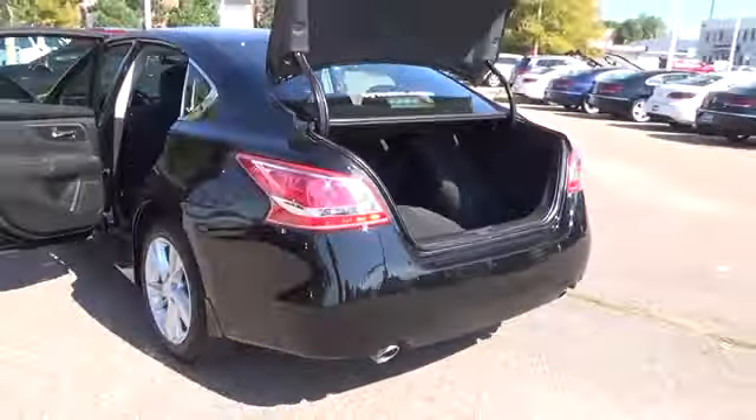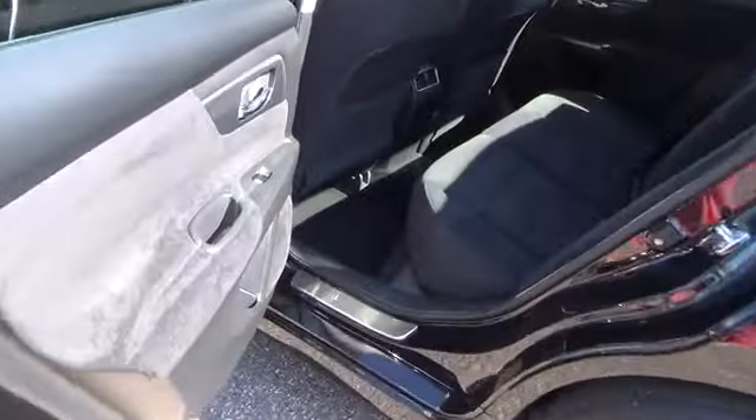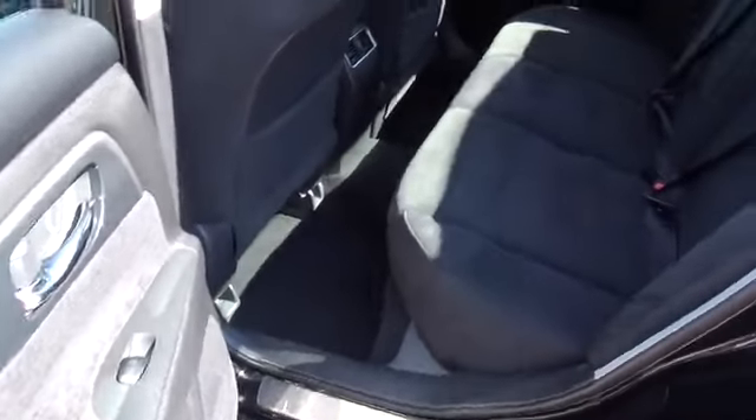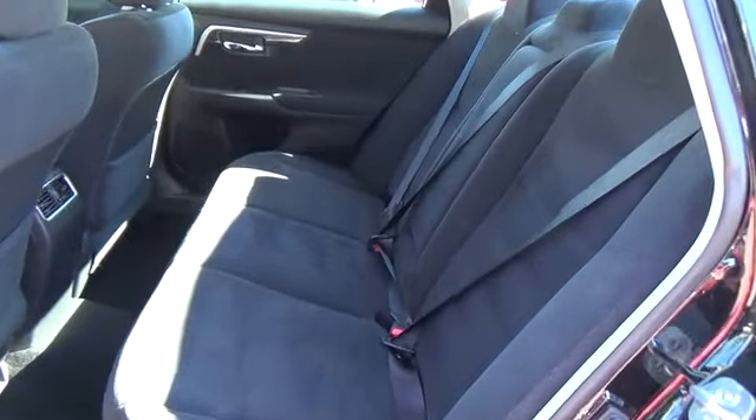The 2013 Nissan Altima 2.5 SV features a 182-horsepower, 2.5-liter, four-cylinder engine. This fifth-generation Altima is a class above its midsize segment, providing comfortable, efficient family transportation.